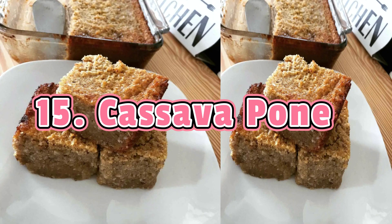Cassava Pone confuses some people since it's not quite a pudding or a cake — it is kind of both. Coconut, spices such as cinnamon, milk, and sugar are added to finely grated cassava, and it is all placed in a baking pan. It is then baked until it becomes dark brown, leaving you with a dense and gummy-like cake with crunchy edges. The flavor and difference in textures are quite an experience.